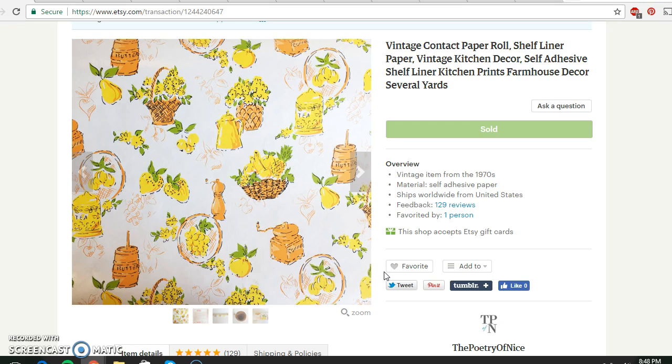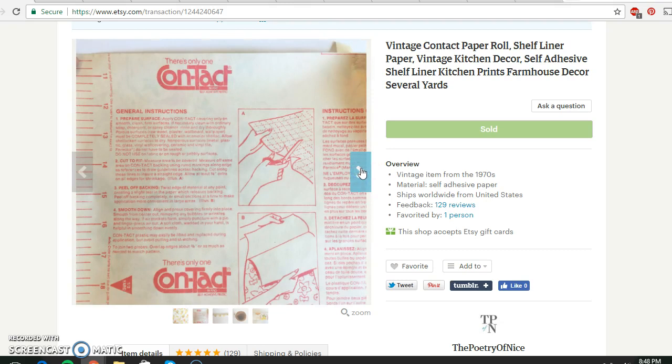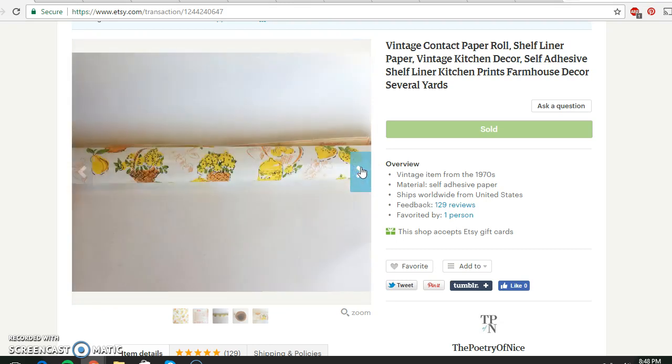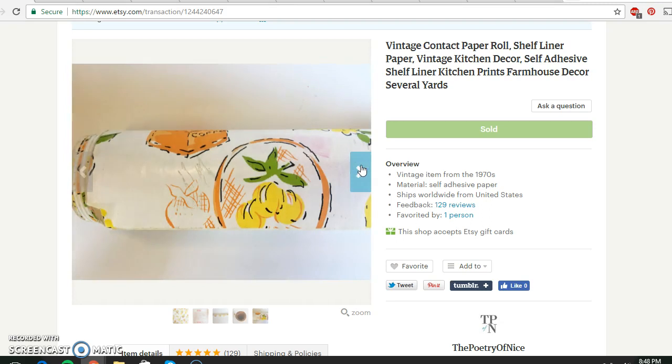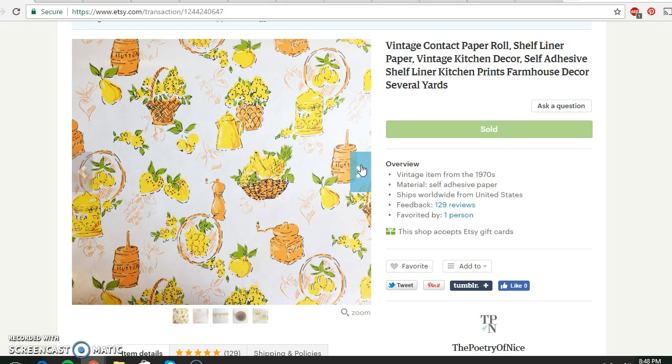The very first Etsy item is this vintage contact paper — this is just a close-up of the print, it was my thumbnail. It came in a roll like this. I got it from a churchyard rummage sale for 25 cents. It was quite a thick roll, really pretty, and very nice for a kitchen. It sold for $14.95 with the buyer paying shipping.